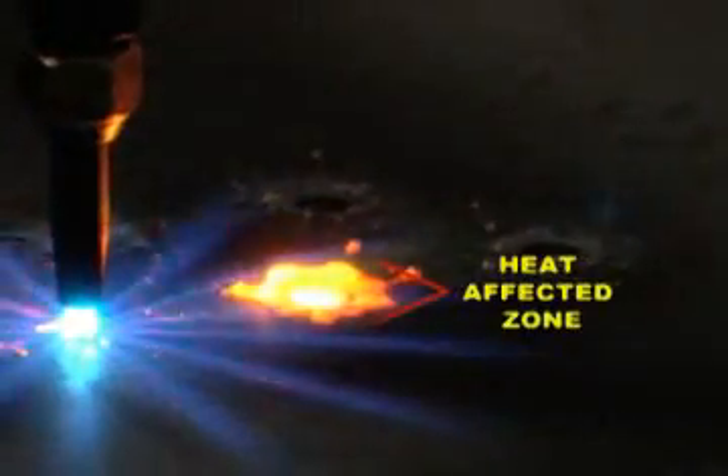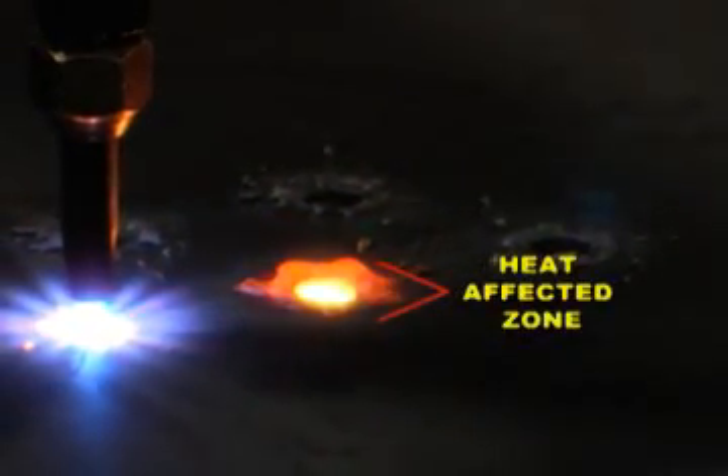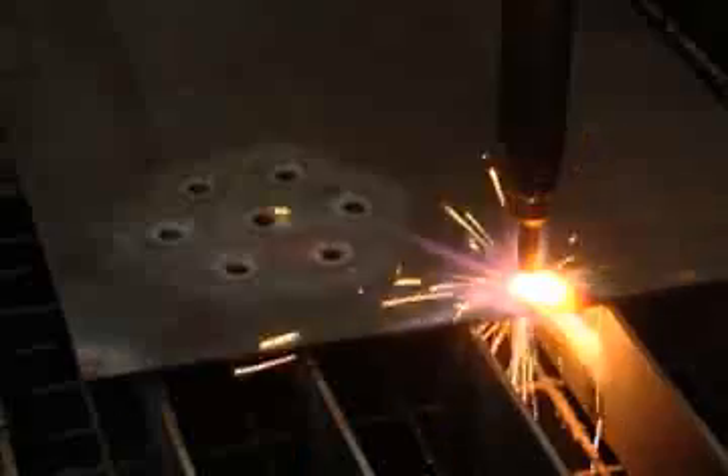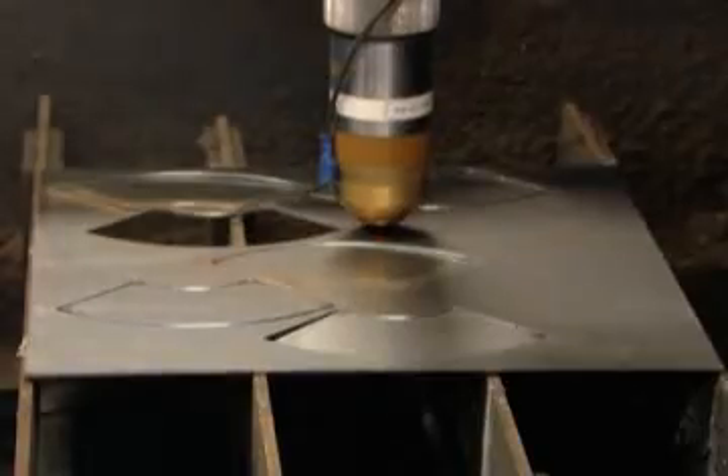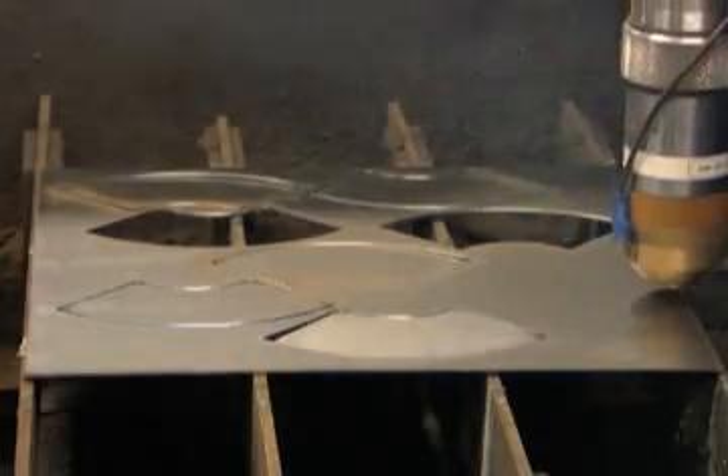With oxyfuel, there's a large heat-affected zone, which can cause structural changes in the metal and make it brittle. In contrast, the heat-affected zone on plasma is very small. Plasma also excels at cutting thinner metals, as you can see with this quarter-inch steel plate — the same quarter-inch plate quickly warps under the intense heat of oxyfuel. And plasma has a much narrower kerf, which allows you to do fine feature cutting, cut more parts per sheet, resulting in lower material cost and less waste.